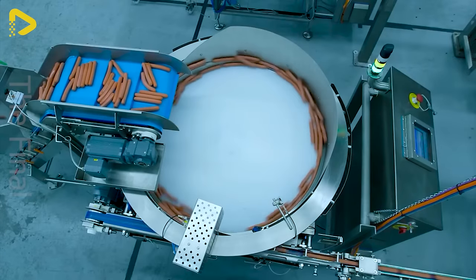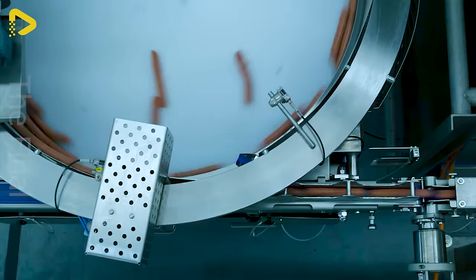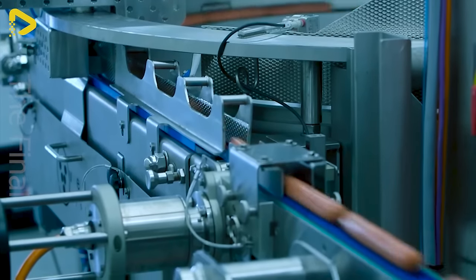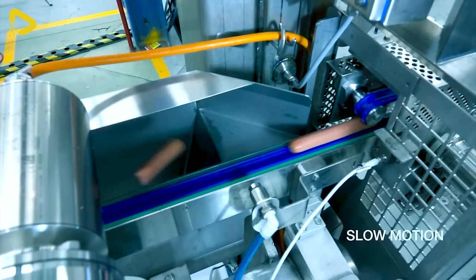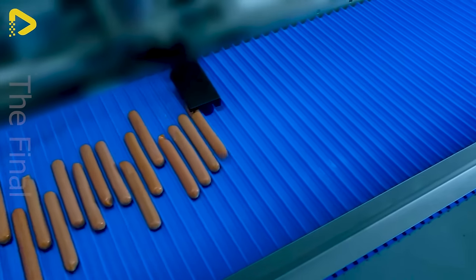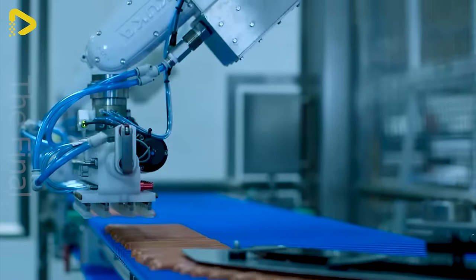The most modern sausage packaging line — 800 pieces per minute is an astonishing speed. At 1.17, the sausages are vacuum suctioned to move them to the packaging tray.